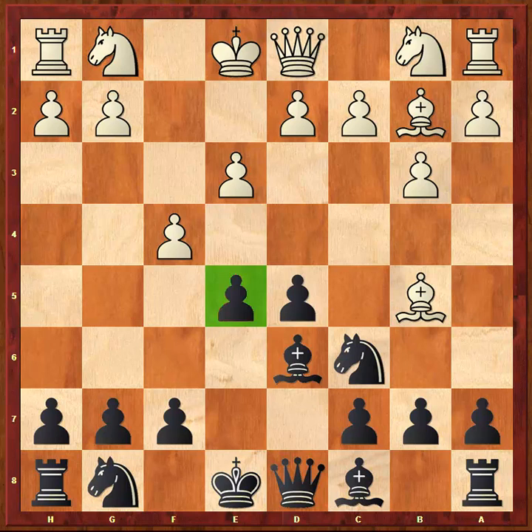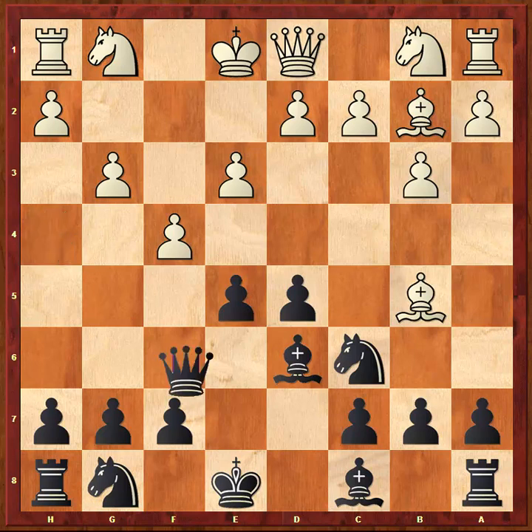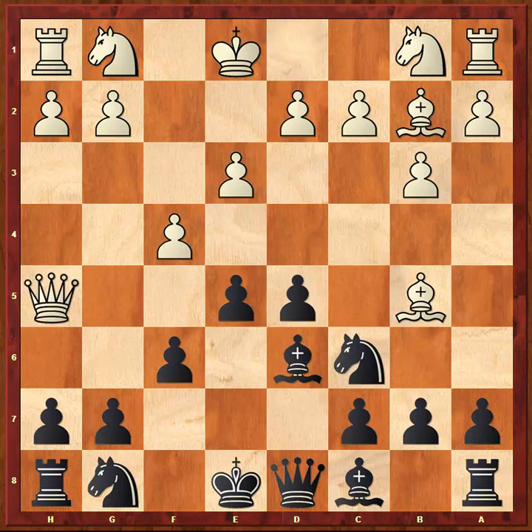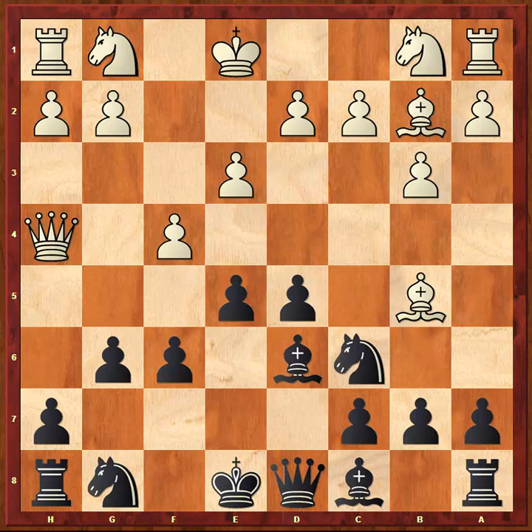Now black has two good responses here. One response which I think is pretty decent is to give a check on H4, provoking a slight weakness in the white king side, and only now dropping back to E7. Yes, white could probably get equality in this line, but I think that move G3 is quite ugly. Ward chooses another way — he plays the immediate F6, which allows white to play a kind of echo move: QH5 check. And when black plays G6, white drops back with QH4, satisfied that he has provoked weaknesses in black's king side, and in particular along the long diagonal.